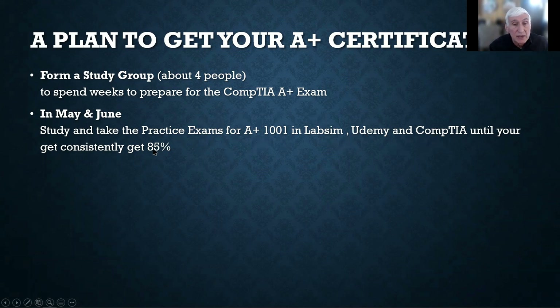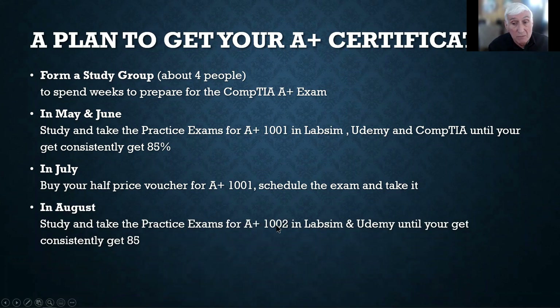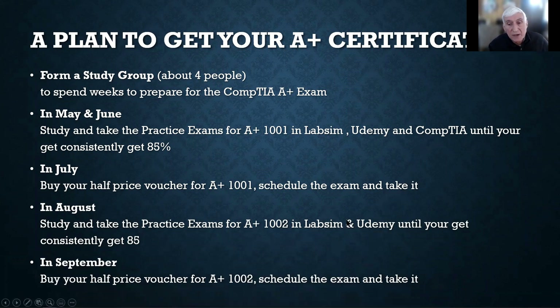Do the practice exams until you get 85% or better, because you have to pay for the certification exams. The A-plus has two parts. The first is A-plus 1001. Meet a couple times a week in your study group, go over ideas and techniques, and help each other. Then in July, buy the half-price voucher — about $100 — schedule it, and take the exam. When you finish that, study for the A-plus 1002 exam. Practice in LabSim, Udemy, and CompTIA until you're consistently over 85%. Then in September, buy your half-price voucher and schedule that exam before you get deep into the next semester.